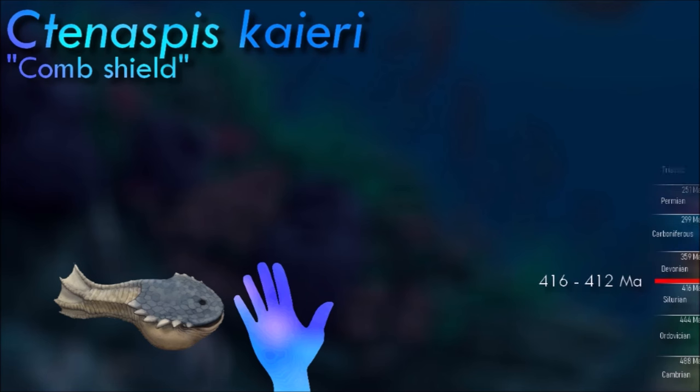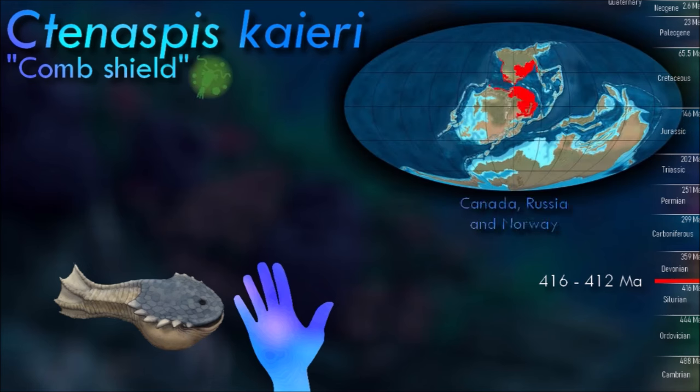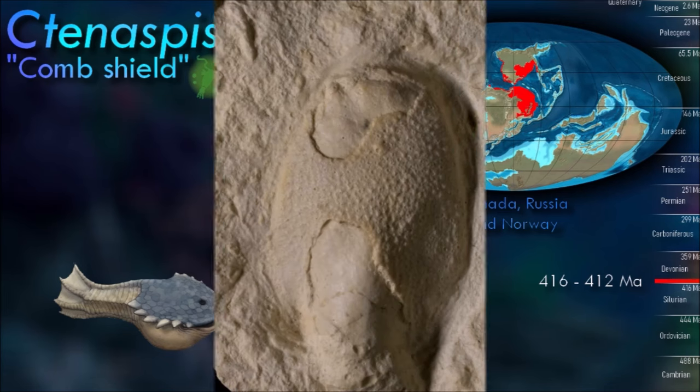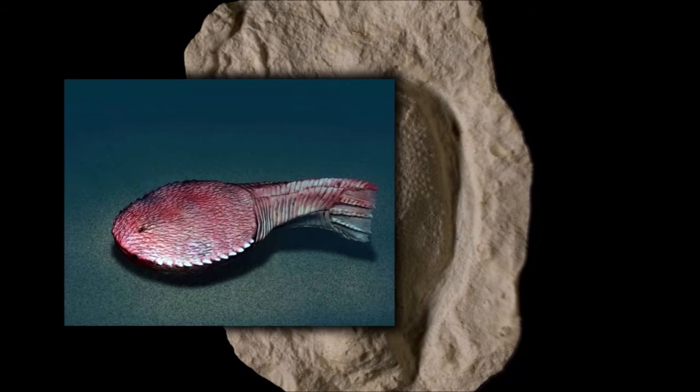Ternaspis has no adorbital opening and only two dorsal and ventral plates. The dorsal plate is fused with the branchial, and the plates are notably thin. Ternaspis has its branchial openings located at the posterior edge of the armor, and the dorsal shield is flat.